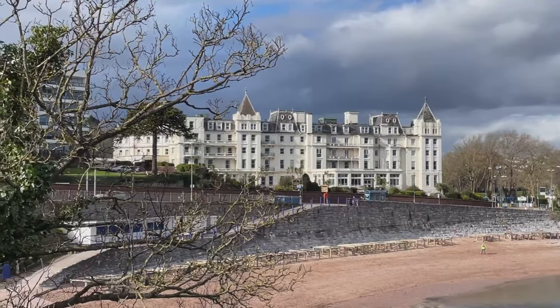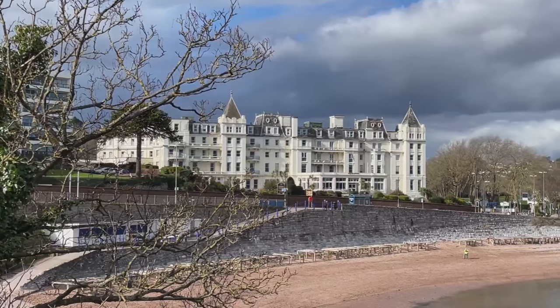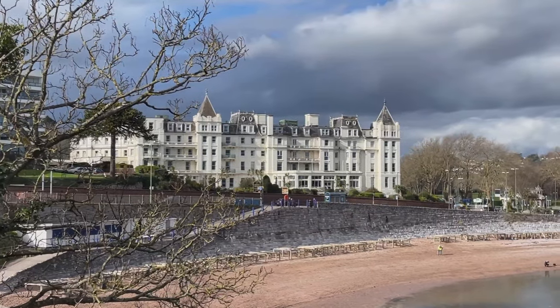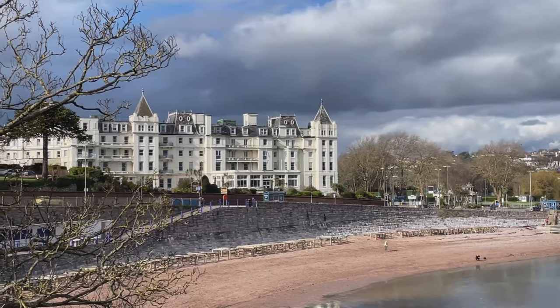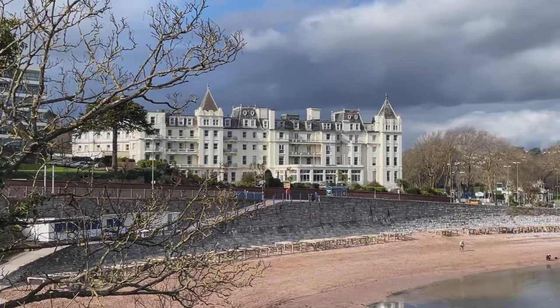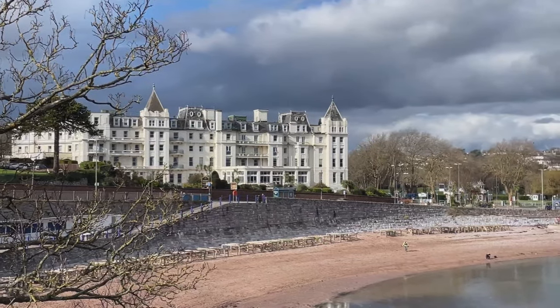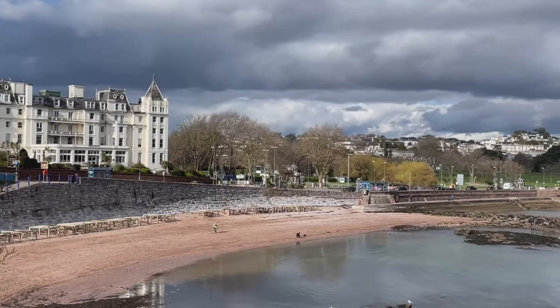There's a lovely view here of the Grand Hotel, just overlooking the beach - a very historic hotel. I'm just wondering: if you had the choice and it was the same sort of price and the same star rating, would you prefer to stay in a historic hotel like this, with lots of character in the building and architecture? Or would you prefer to stay in something really modern, like the one being built up at Corbin Head? I'd love to hear your views - let me know in the comments.